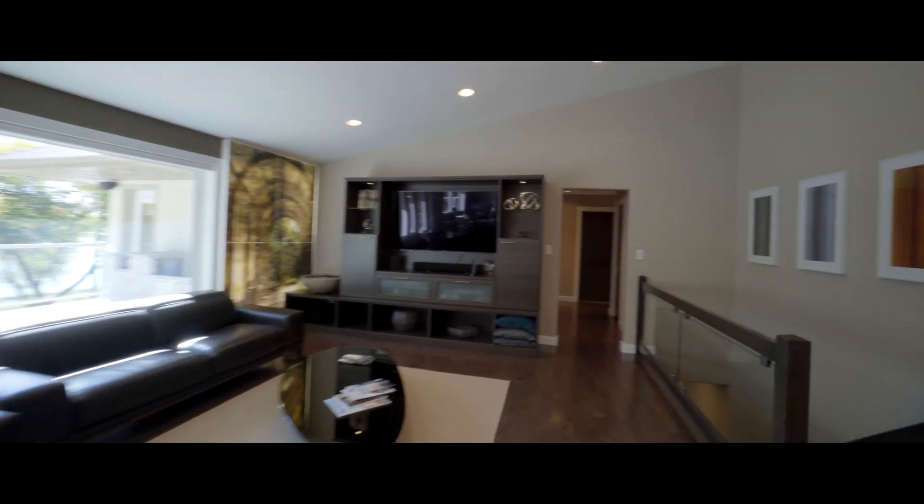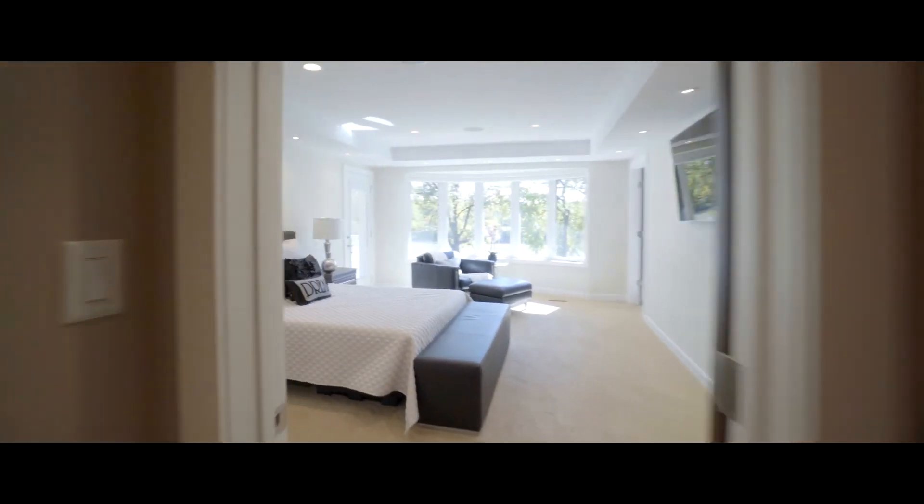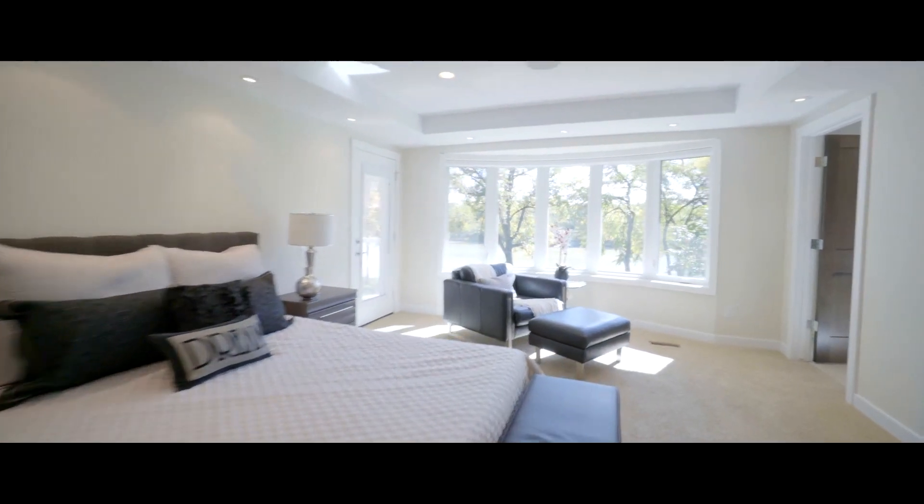Every surface, every fixture, every inch of this home has been updated, upgraded and over-engineered. When you own a riverbank you want to enjoy the view, especially from the master suite.